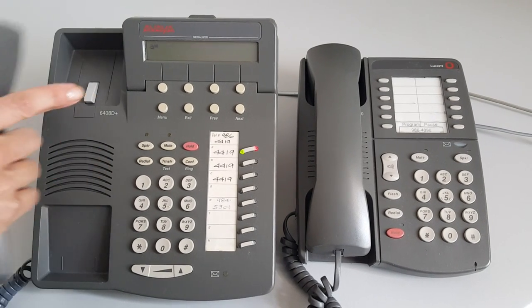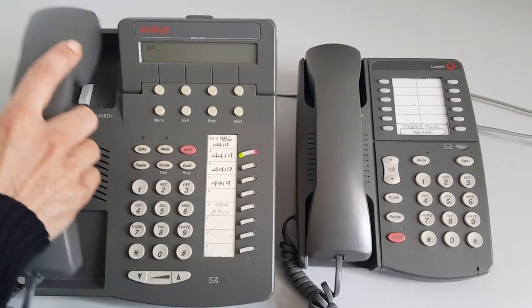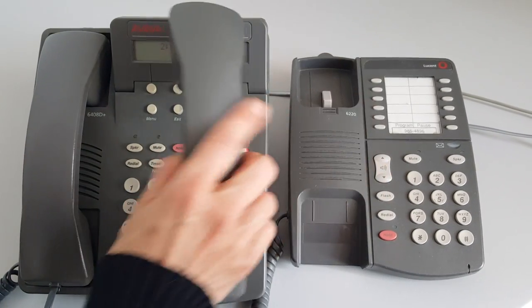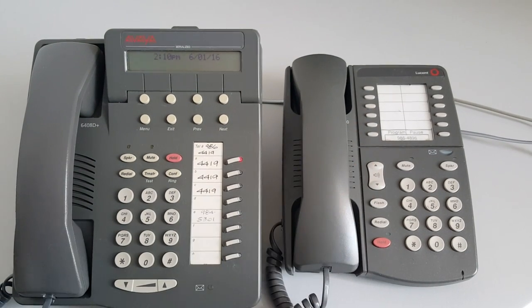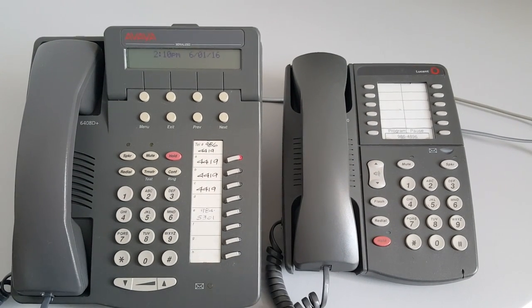The model number shows on your phone right underneath the handset. So if you do not know what type of phone you have, you can easily look at the number indicated under the handset.